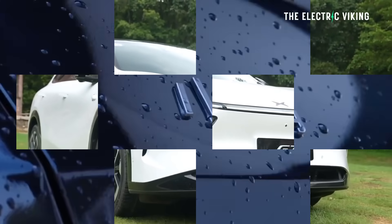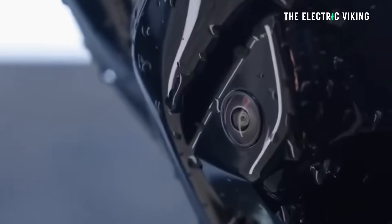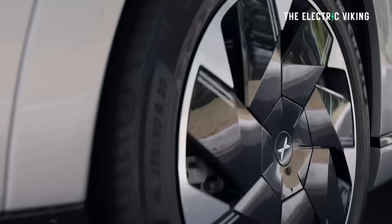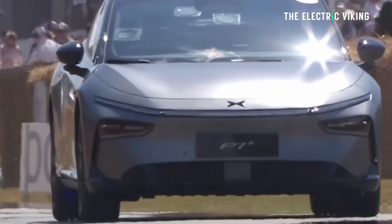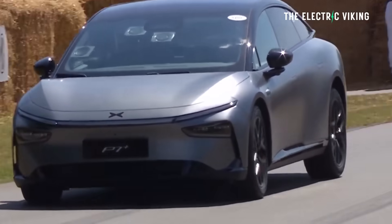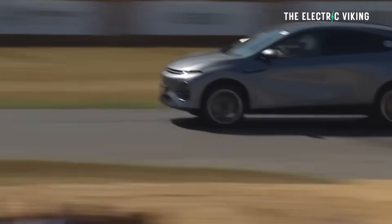The G7 E-REV is coming — I've done videos on that which I'll link in the description. There's also an X9 minivan that will have an E-REV version, and the P7 Plus is confirmed to be getting an E-REV version as well. Getting back to the G6, it is the same size as the electric version with no difference in size, and the cars look almost identical.